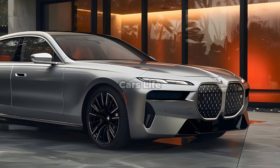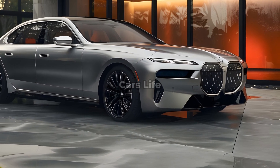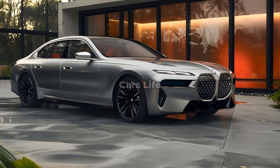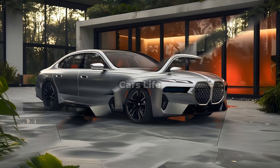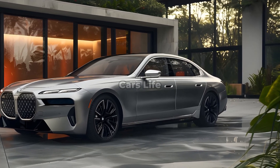Individuals who are looking for the most attractive design among electric vehicles might consider purchasing the BMW i7 2025. The mix of cutting-edge technology and high-end design gives the BMW i7 2025 an appearance that is both contemporary and sophisticated.